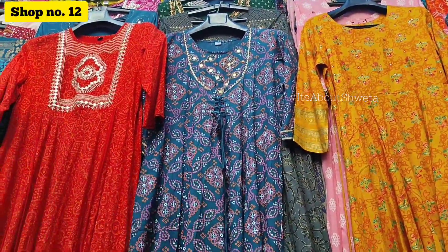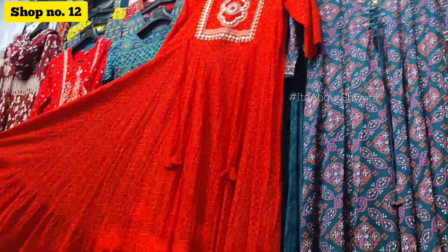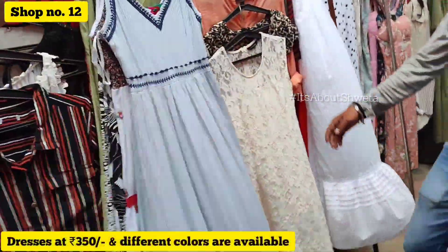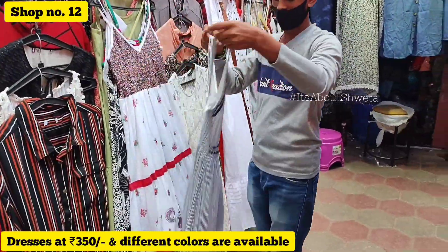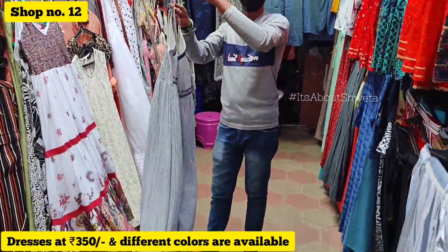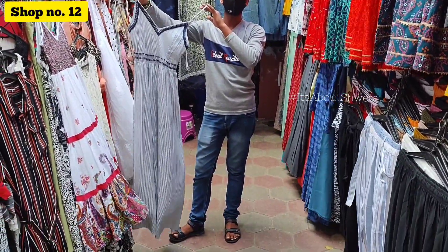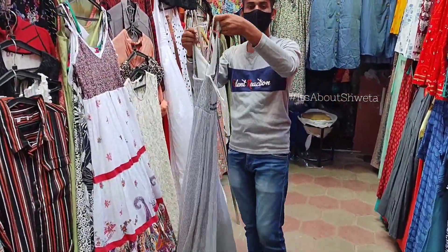Here in shop number 12, the material was pretty fresh and good quality. Out of all the shops I didn't like, this one stood out. There were dresses for only 150 rupees and I got a good find here.